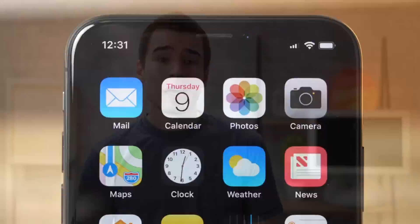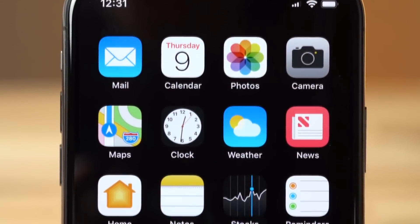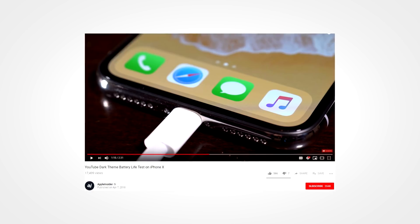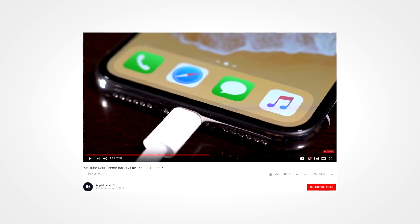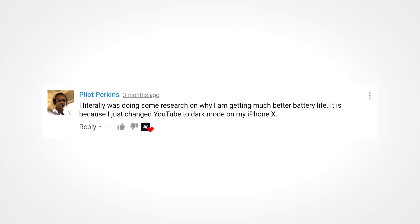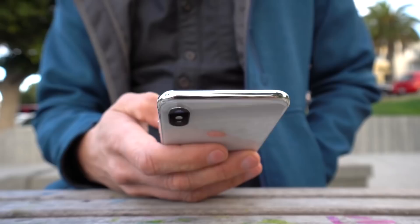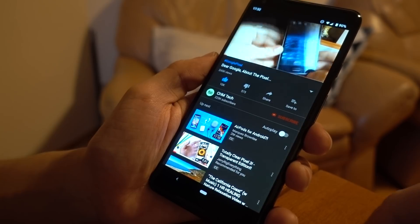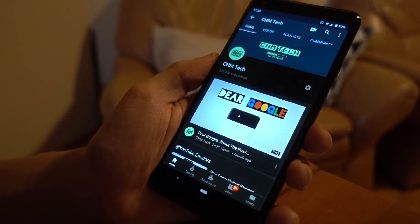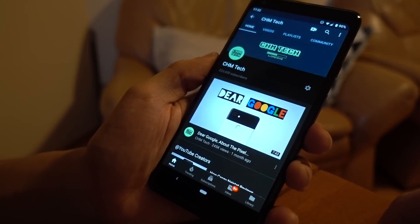In terms of credibility, I really don't have any valid reasons to think that the tests were faked. The Apple Insider video has been up for quite some time, almost 99% of the votes are likes, and even some of the comments indicate that people have noticed better battery life after enabling the YouTube dark theme on their iPhone X. Sure, they used an iPhone X and I used a Pixel 2 XL, but both of those phones have OLED displays, so the test results should at least show a similar tendency.